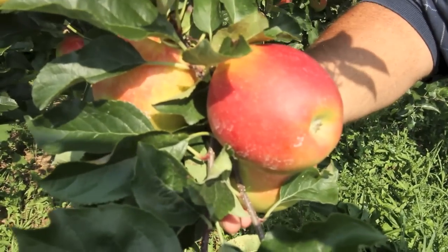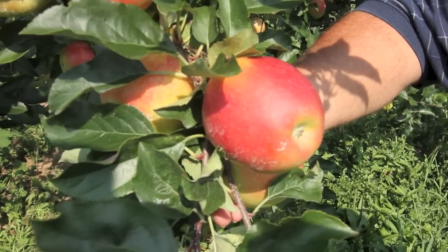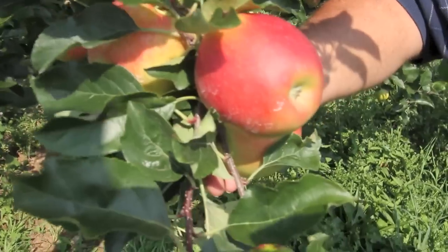You can see the residue on there. This apple, since it's been sprayed last, has had three inches of rain on it, and there's still a residue coating there. That's why we use pinealine.